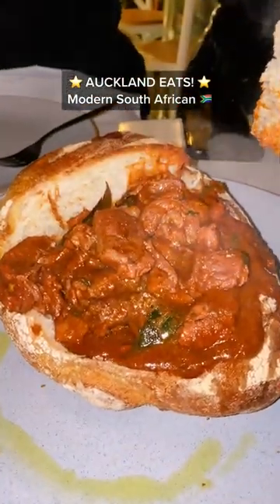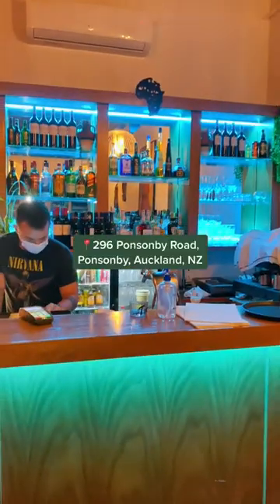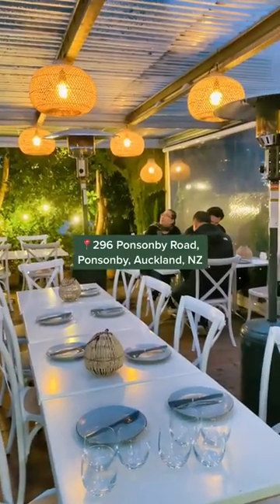Finally got to try South African food for the first time. This is Okum Nandi and they do a modern take on their cuisine. The place is really nice and they even have a cute outside courtyard.